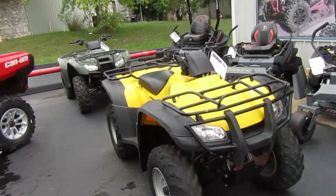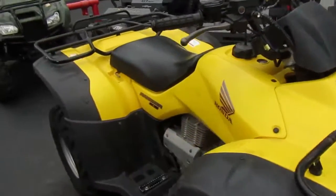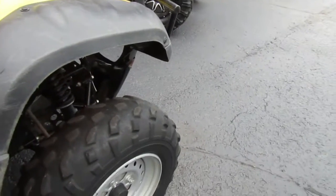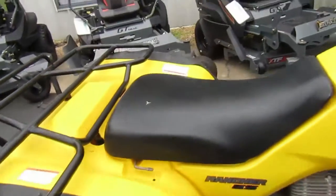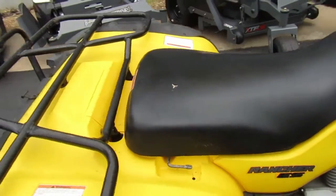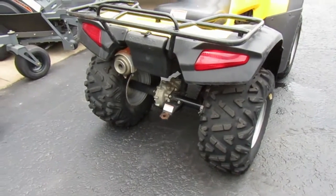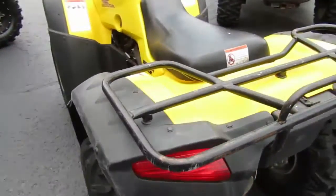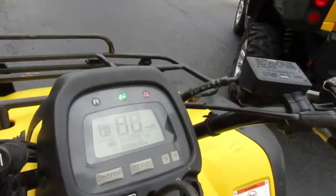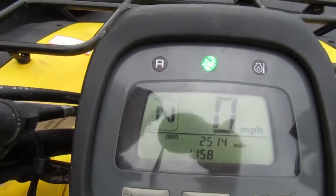2004 Honda 350 Rancher two-wheel drive. Yellow plastic looks like it's in good shape. Front tires got tread, still serviceable. Back tires look almost new. Seat has one small area of peeling vinyl, but the reinforcement underneath is good, so a vinyl repair kit should fix that pretty easily. The unit does have a speedometer, controls, and odometer — odometer reads 2514 miles.